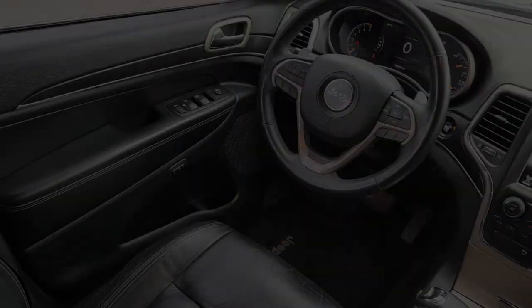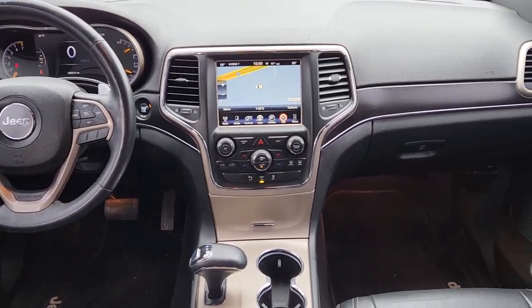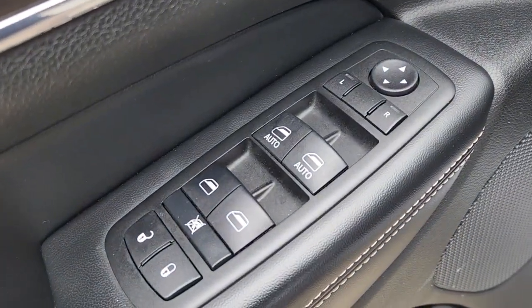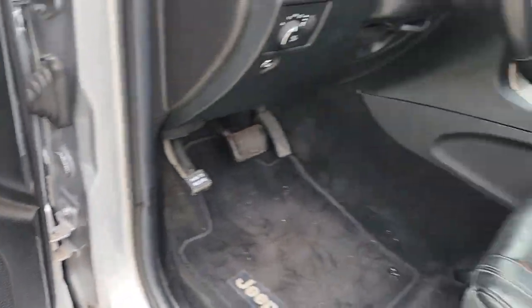These are just some of the great options this vehicle comes with: heated driver seat, navigation system, keyless entry, woodgrain interior trim, backup camera, sunroof, fog lamps, power passenger seat, heated mirrors, and a V6 cylinder engine.